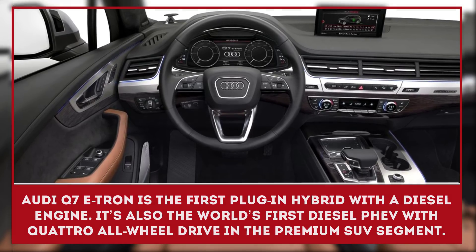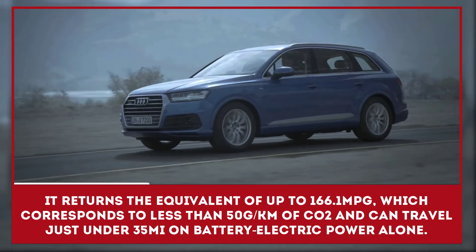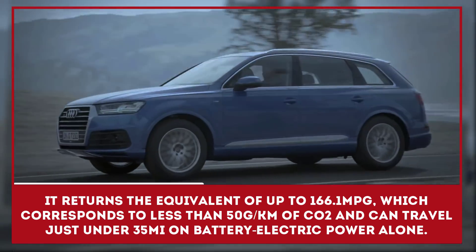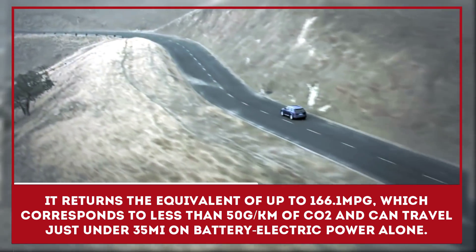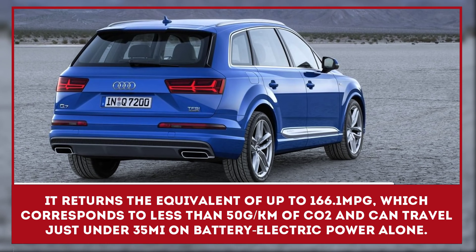It returns the equivalent of up to 166.1 miles per gallon, which corresponds to less than 50 grams of CO2 per kilometer, and can travel just under 35 miles on battery electric power alone.